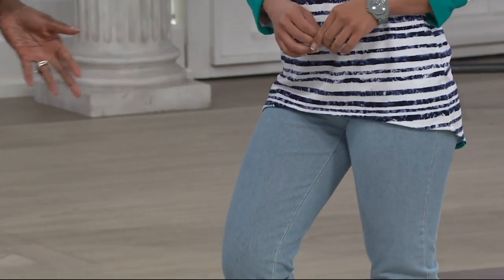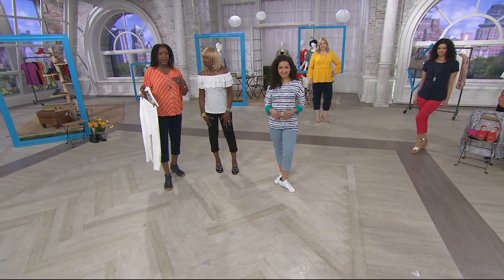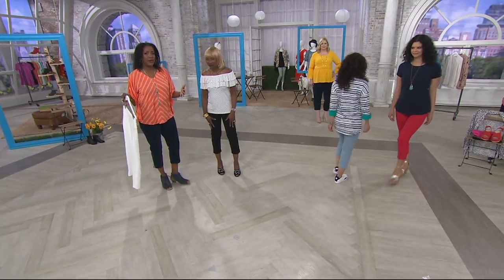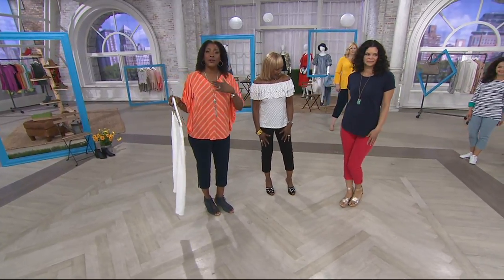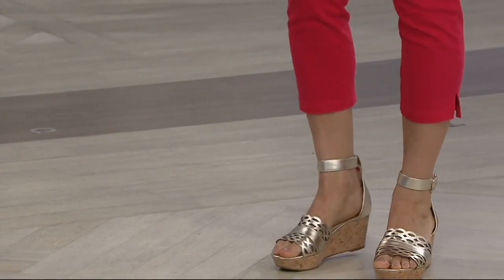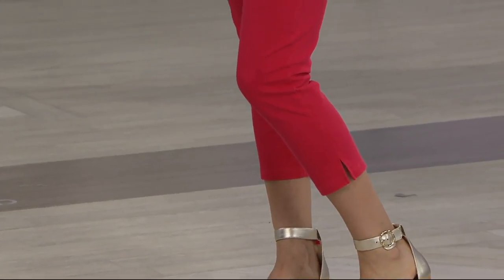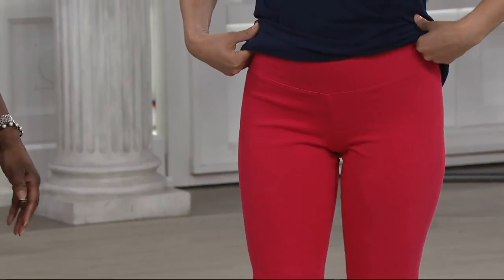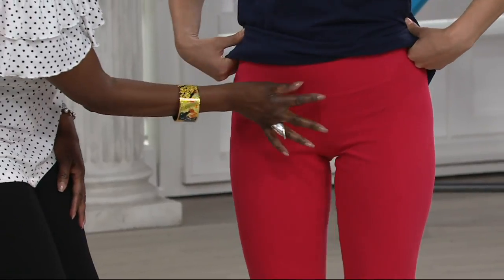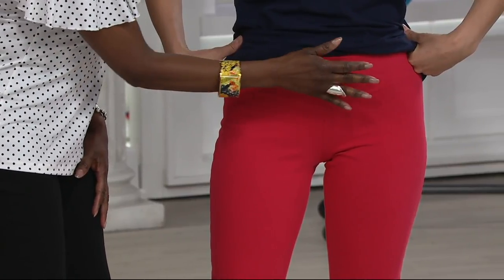A pant like this is forgiving because a medium at five-eight with a 28-inch inseam looks different than a medium at five-ten — proportions are different. You need a pant that adjusts to your proportions, and this one does from the waist — which also has tummy control — all the way down. Michelle is showing the hot peach with four inches of tummy control panel right there.